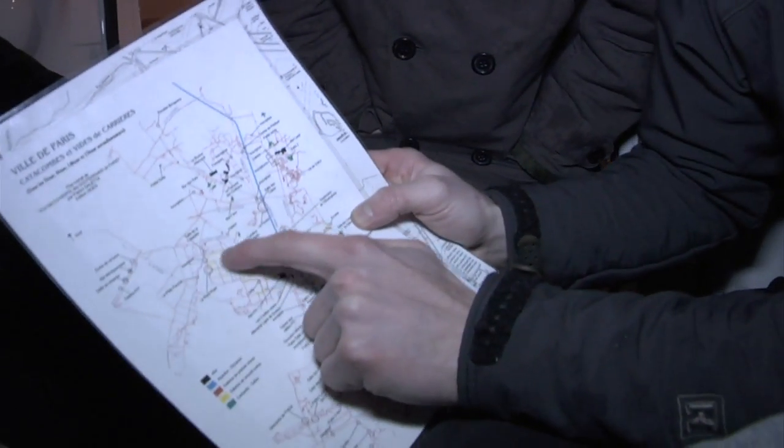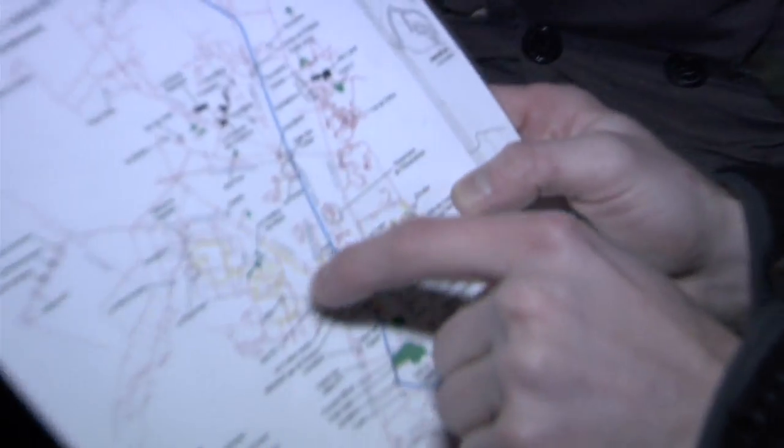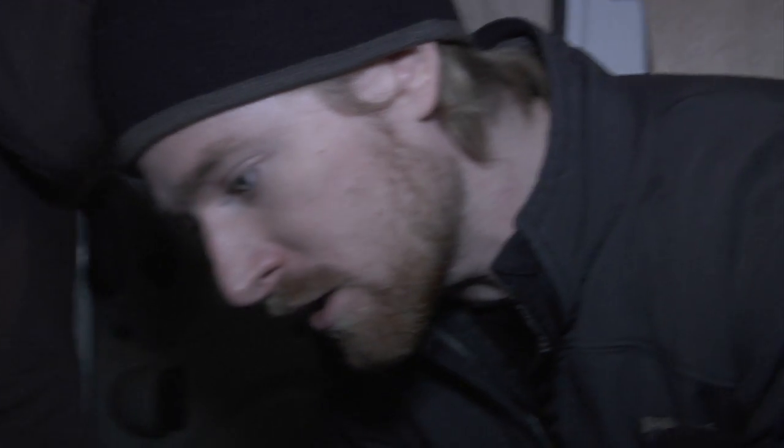This is the Montparnasse Ossuary area, and you can see with the yellow and the red, it's one of the few areas that has the two levels of tunnels. We're going to be going in way down here — we have the long walk. This is a close-up of that area underneath Montparnasse.